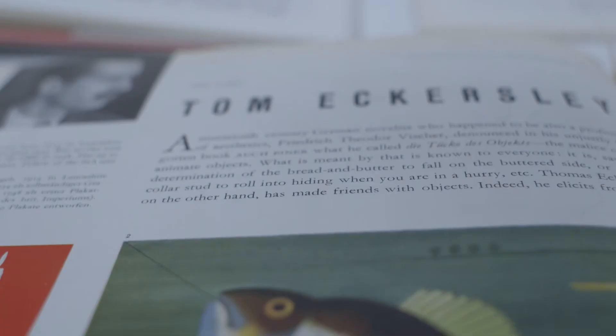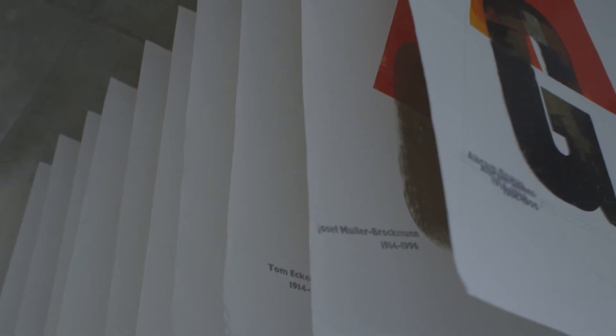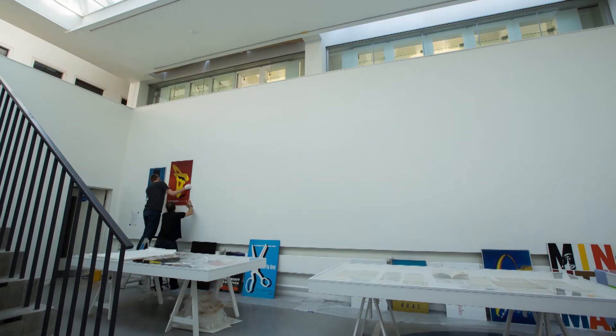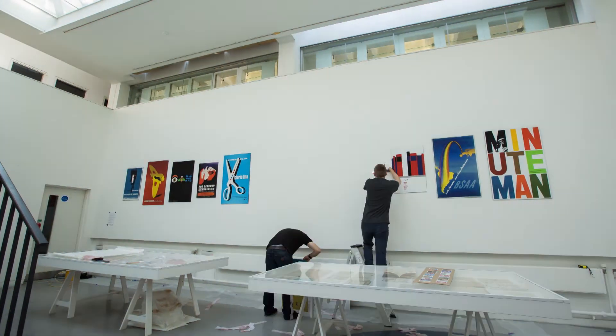The exhibition is really based around the work of five giants of graphic design: Tom Eckersley, Abram Games, FHK Henrion, Muller Brockman and Paul Rand. They were absolutely instrumental in bringing graphic design into the 20th century and were all highly influential designers whose presence is still felt to this day.